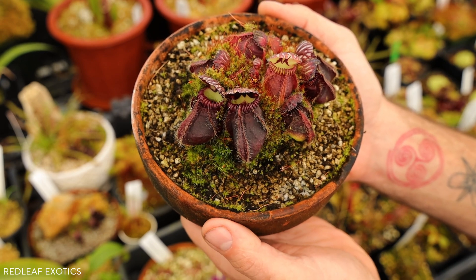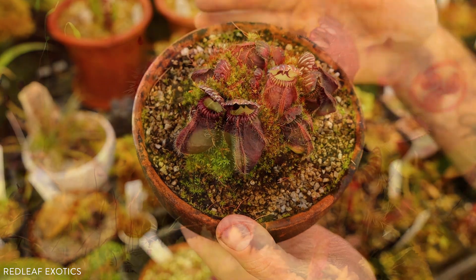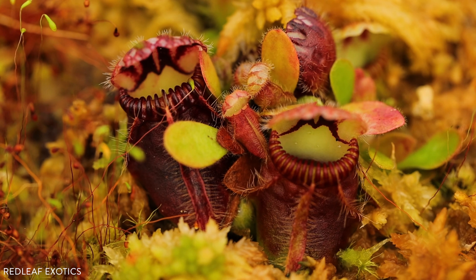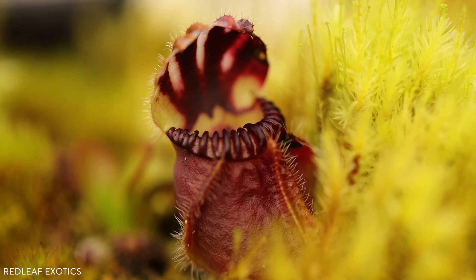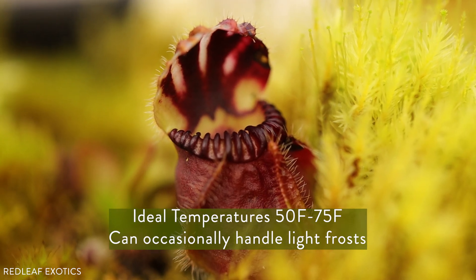Cephalotus follicularis is the only species in the genus, and they can be found growing in southwestern Australia. The climate there is Mediterranean-like — warm, dry summers and moist, mild, wet winters. These plants can experience frosts occasionally, so they are cold-hardy.